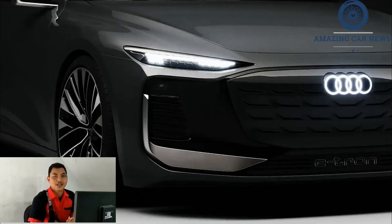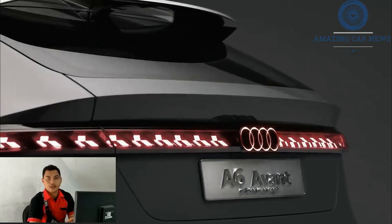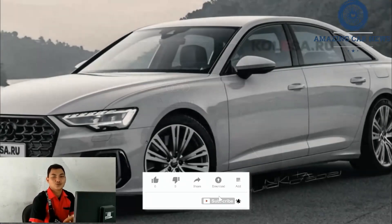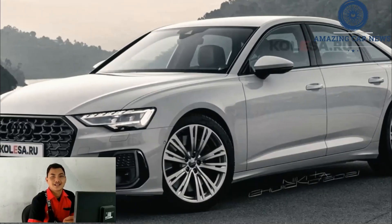The 2023 S6 takes Audi's midsize, mild-mannered A6 sedan and revs it up with a twin-turbocharged V6 engine producing 444 horsepower and a sportier suspension. The S6's substantial dose of caffeine qualifies it as a sports sedan.